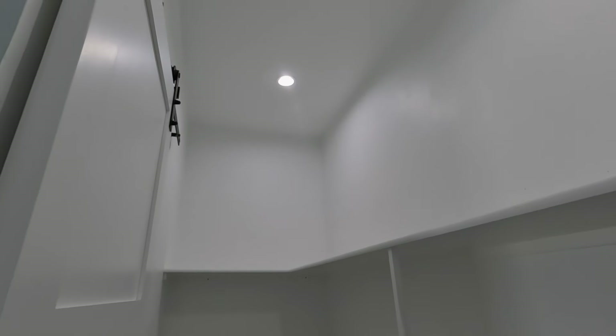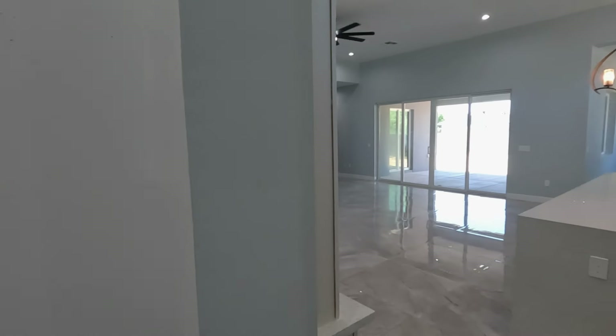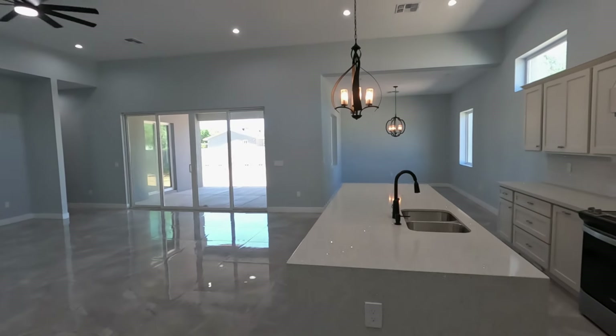I don't even see a built-in microwave — you will have to bring a microwave and sit it on the counter. With all this luxuriousness around, I don't want a microwave sitting on my counter. Walk-in pantry though — nice.